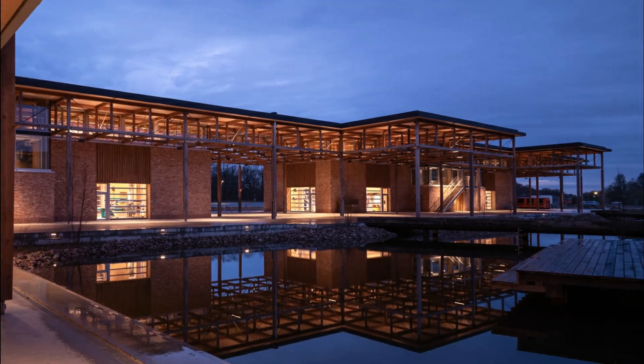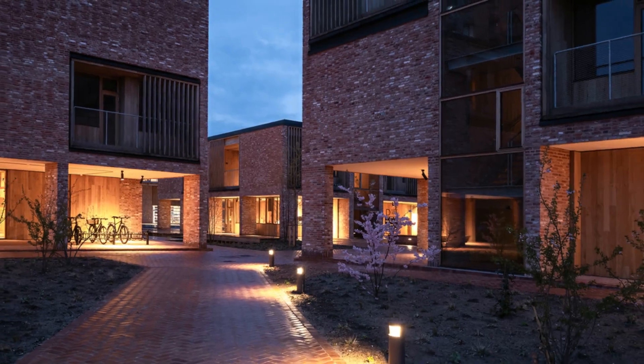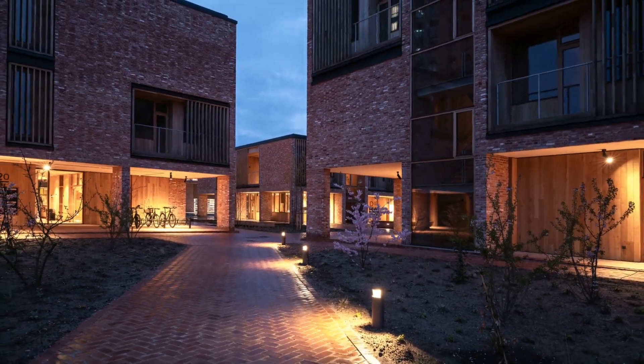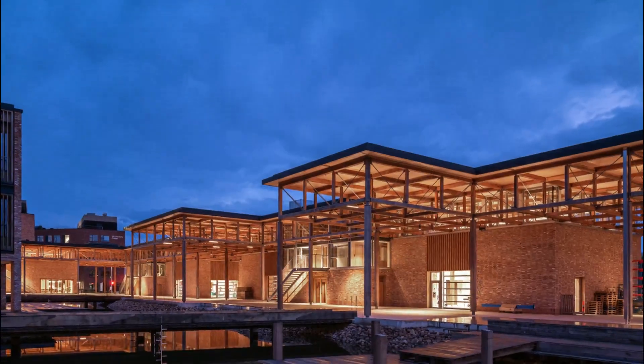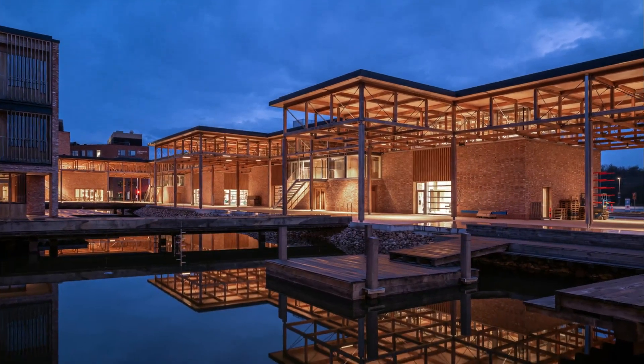Overall, the Crafts College residence stands as a testament to the integration of sustainability, functionality, and aesthetics, marking a significant milestone in Danish architectural and craftsmanship traditions. The building is a living catalog of high-quality solutions designed to inspire and serve future generations.